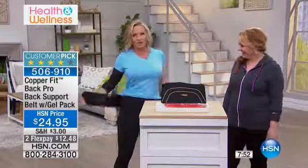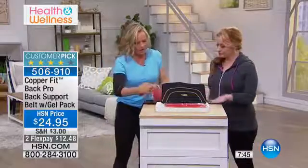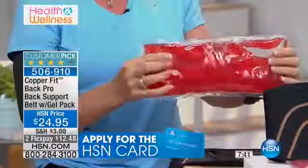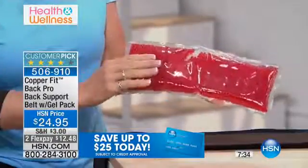So the gel pack — there's a sleeve inside here. This is a gel pack that you either put into the microwave or the freezer. If you pop it into the microwave, it heats it up.